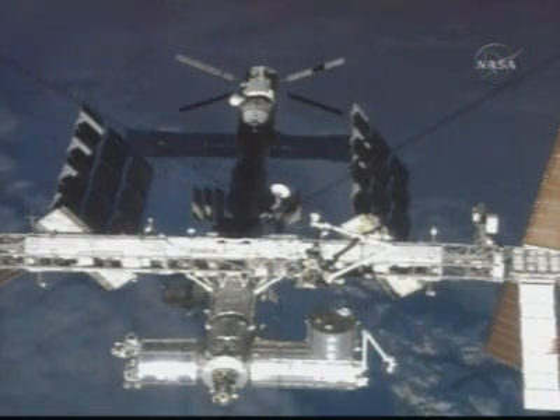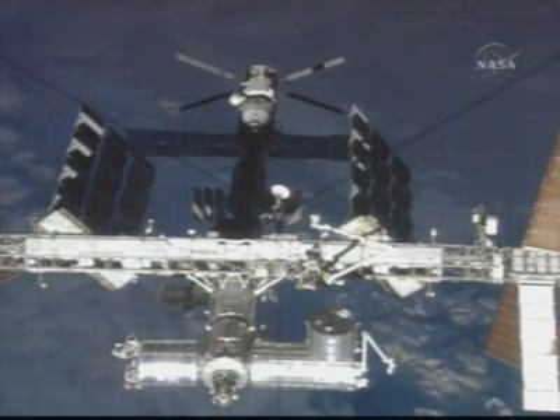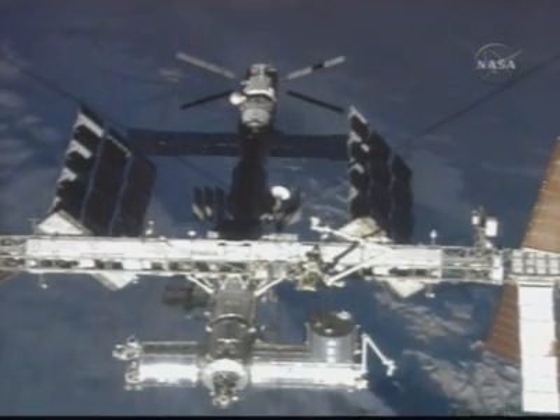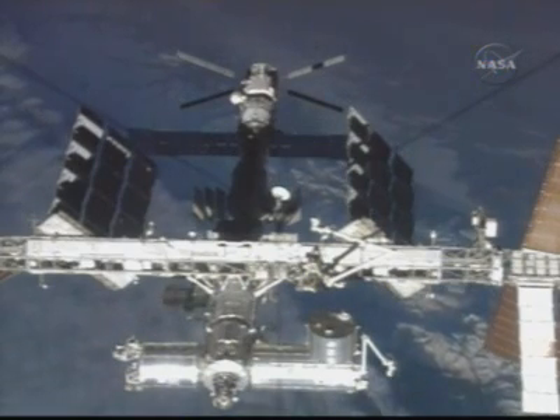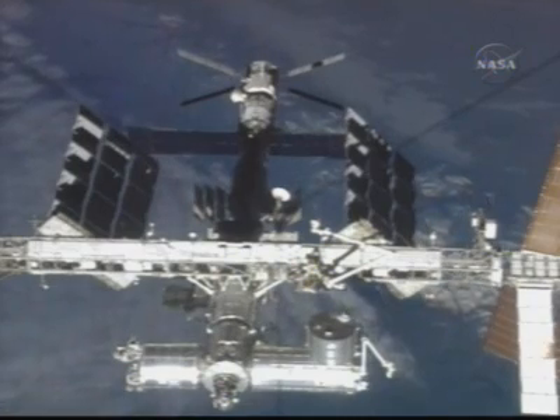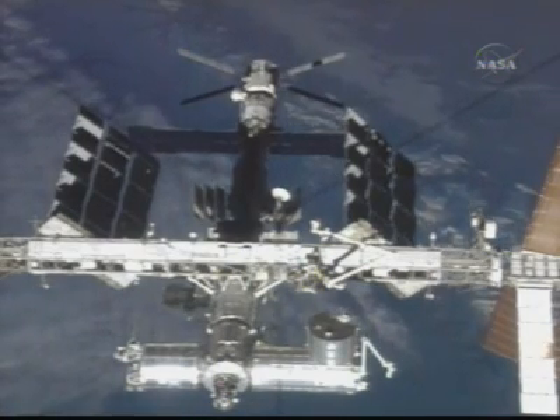Now flying into an orbital sunrise, a bird's-eye view of the International Space Station from the shuttle Discovery — an excellent view from top to bottom. The European Space Agency's Jules Verne automated transfer vehicle is mated to the aft end of the Zvezda service module.